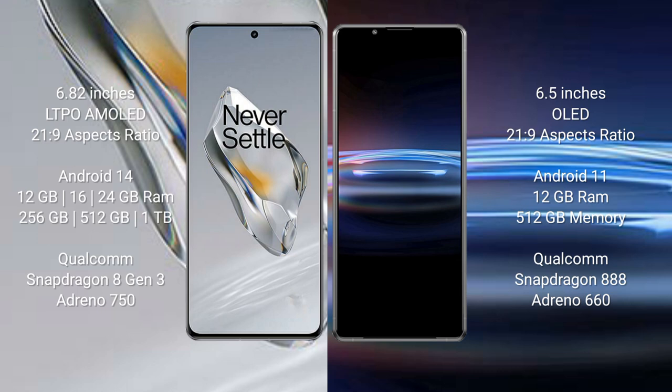The OnePlus 12 runs on the Android 14 operating system, while the Sony Xperia Pro 1 runs on the Android 11 operating system. The OnePlus 12 comes with 12 GB, 16 GB, or 24 GB RAM options and 256 GB, 512 GB, or 1 TB internal storage.